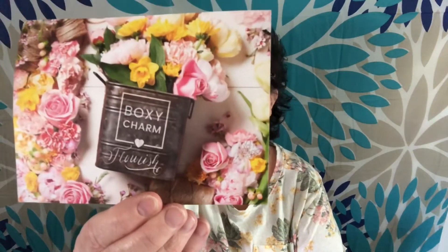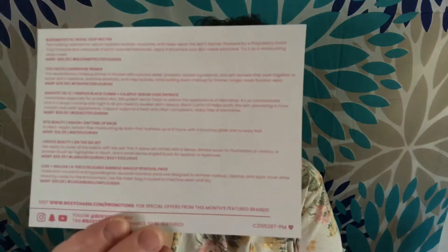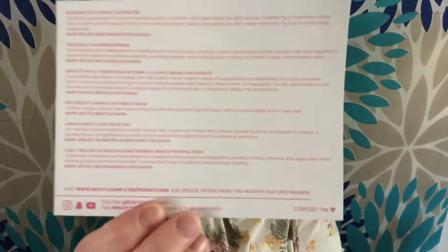This is the theme card for the month of May, and then on the back it has all six items, a little description, the price, and then the variation, which is variation 287. So let's go ahead and look at the items that I have inside.